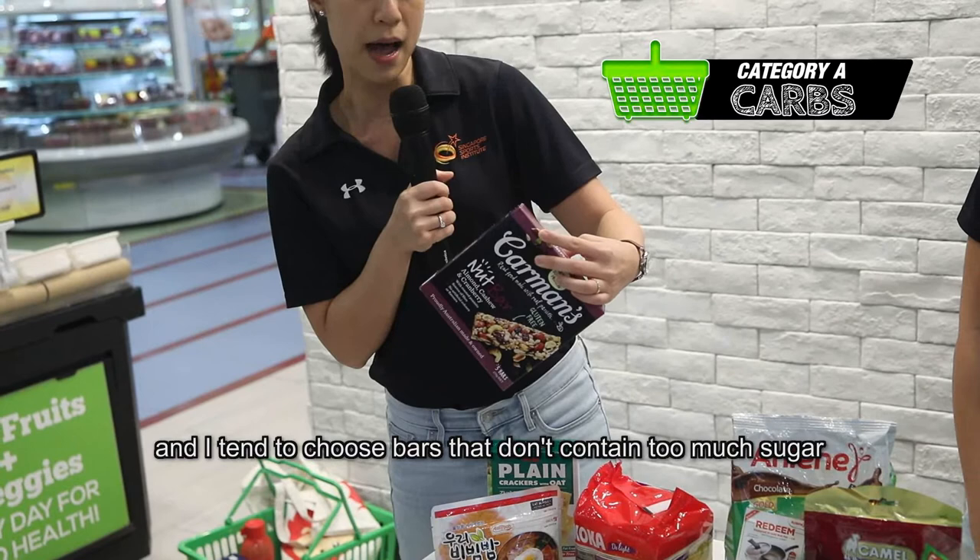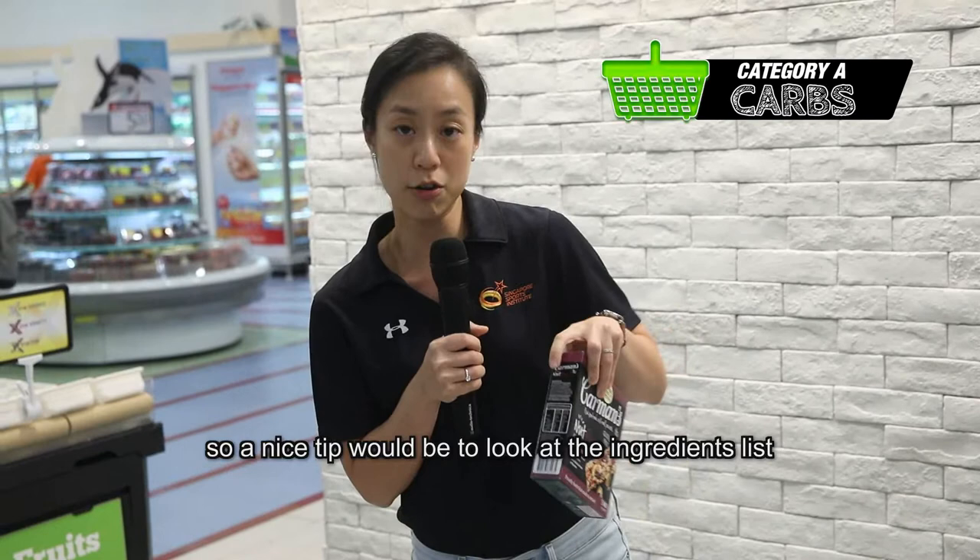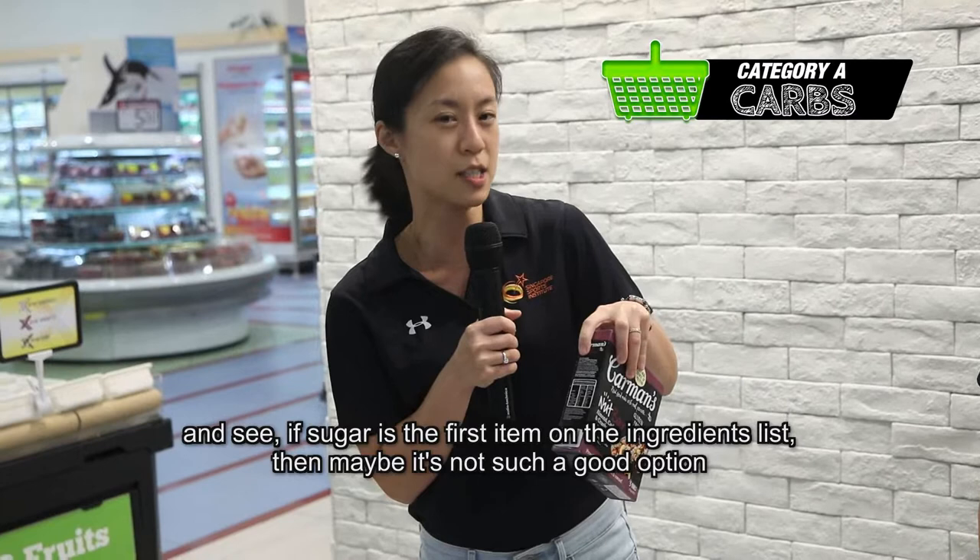I tend to choose bars that don't contain too much sugar. A nice tip would be to look at the ingredients list and see if sugar is the first item on the ingredients list — then maybe that's not such a good option.